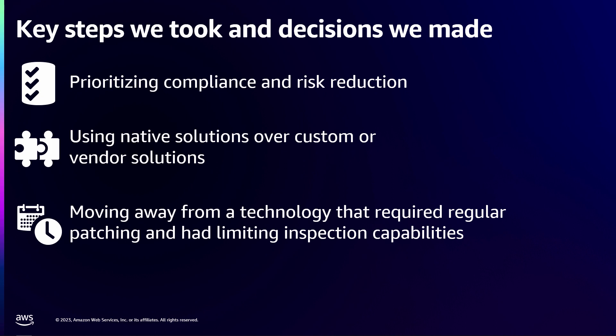Some of the key decisions around how we're going to improve — what we should do, what technology we should use — came down to saving time and effort and prioritizing our compliance and risk reduction. On the compliance side, we needed to do more with inspecting our traffic. And on the risk reduction side, vulnerabilities like Log4Shell would come out with mitigations like egress filtering. So if we're able to prevent C2 communication or some kind of reach-out from those files, that's a win. Our incident response teams were able to get some data there.